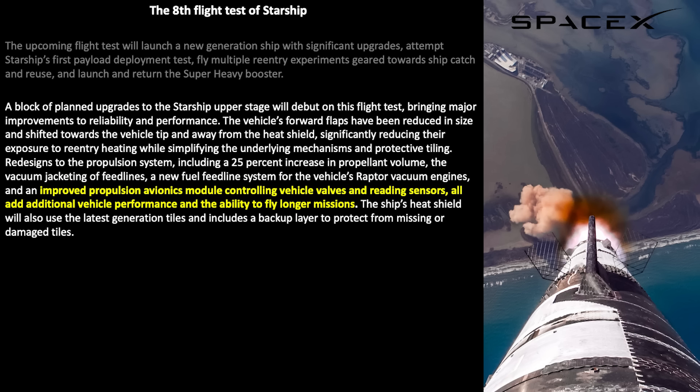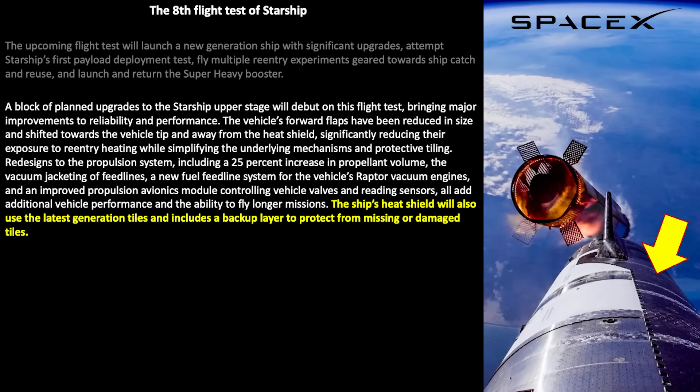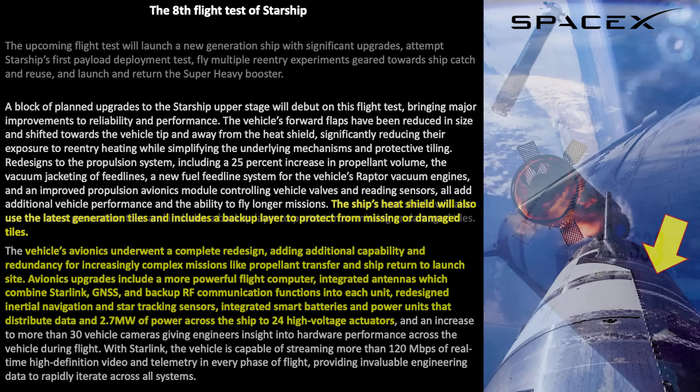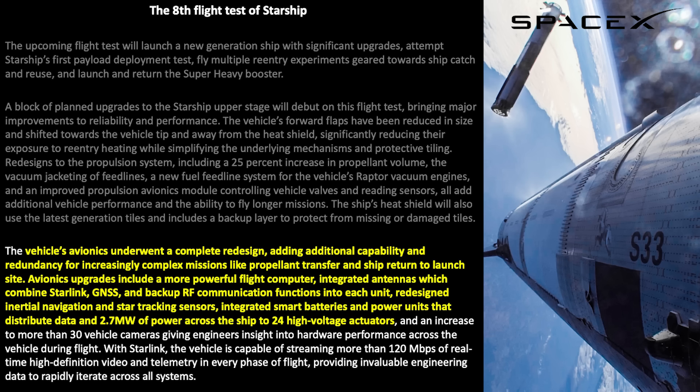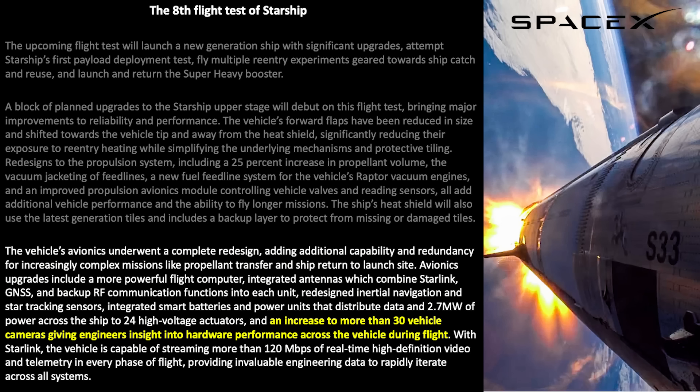Other noteworthy changes for the ship include an improved propulsion avionics module controlling vehicle valves and reading sensors, for additional vehicle performance and ability to fly longer missions. The ship's heat shield will have the latest generation of tiles and a backup layer of ablative material to help prevent damage in case of lost or missing tiles. Among many more changes, the second-generation ship includes capability for more complex missions: propellant transfer, return-to-launch-site, avionics upgrades, communication systems, and better batteries. There are also more than 30 cameras added to surfaces and interior volumes of the ship.